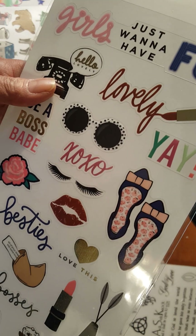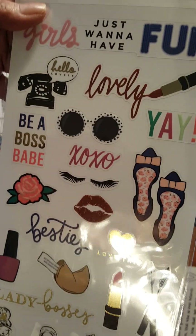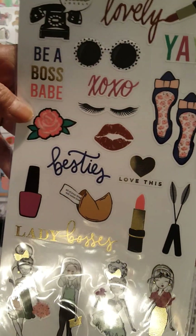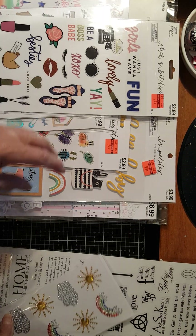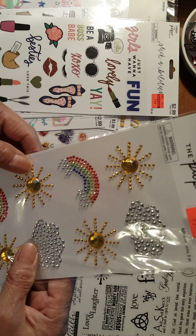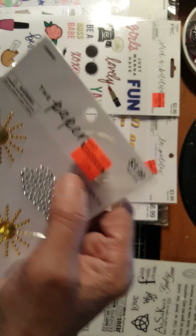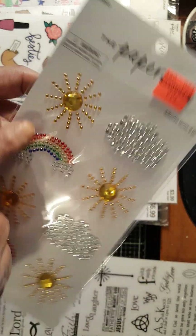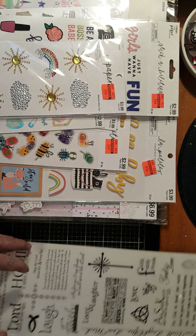Over here we have stickers again with the LOL girls — $2.99 down to $0.74. Another gem stickers here — $3.99 down to $0.99. We have the clouds, the sun, and the rainbows. Very, very pretty.